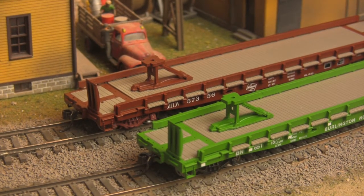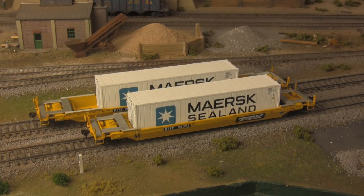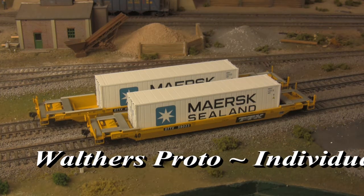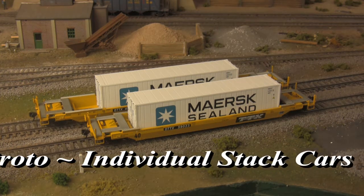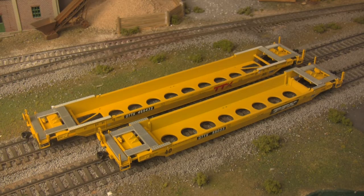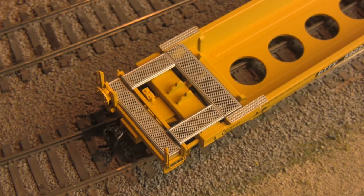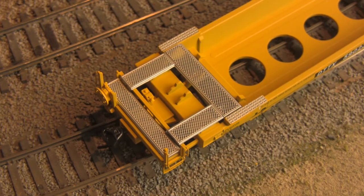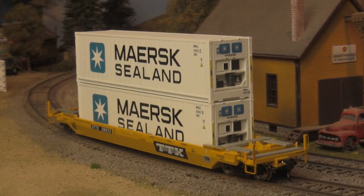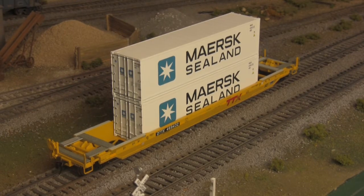And speaking of the Walther's Proto line, and containerized traffic too for that matter, both 40- and 53-foot double-stack cars are now available. Indicative of the modern Pacific Rim trading sphere, these cars feature die-cast bodies for reliable running, even when empty. And with separately applied ladders, see-through platforms, and prototypical paint schemes, reliability never looked so good. Container loads are sold separately, though, so there's that.